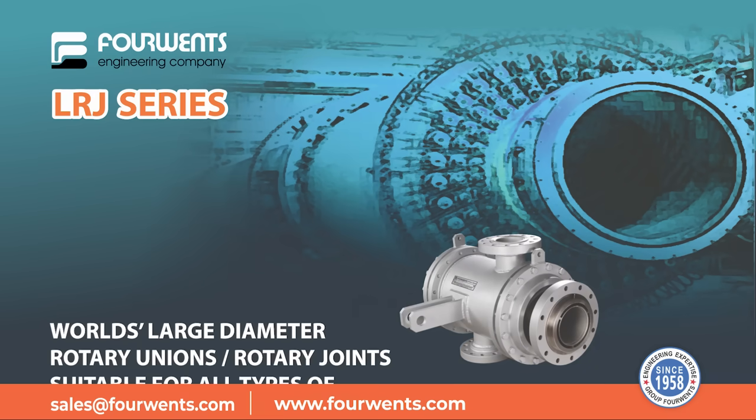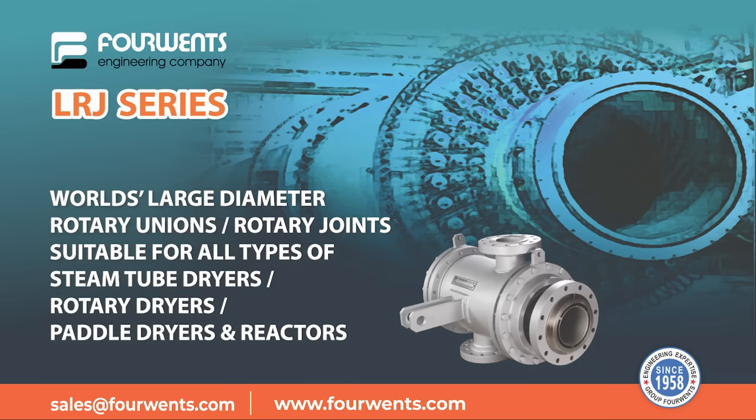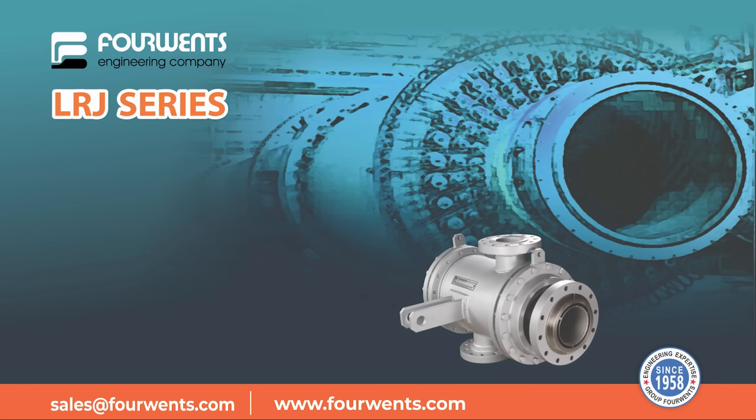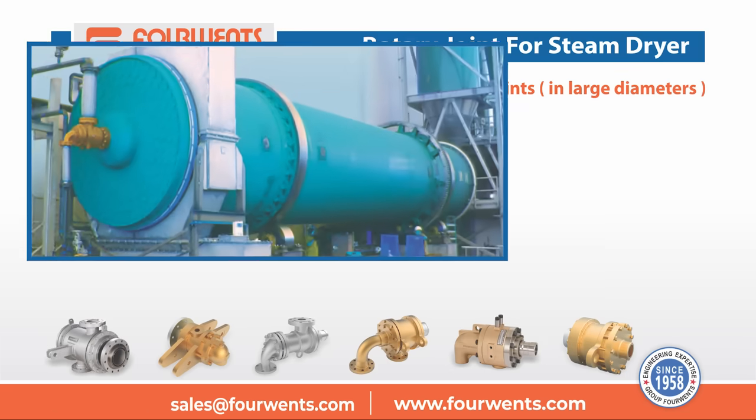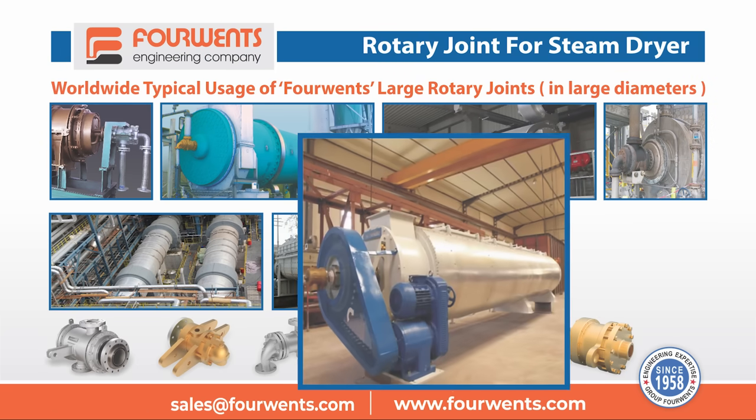World's large diameter rotary unions and rotary joints are suitable for all types of steam tube dryers, rotary dryers, paddle dryers, and reactors worldwide. These are typical usage examples of large rotary joints in large diameters.